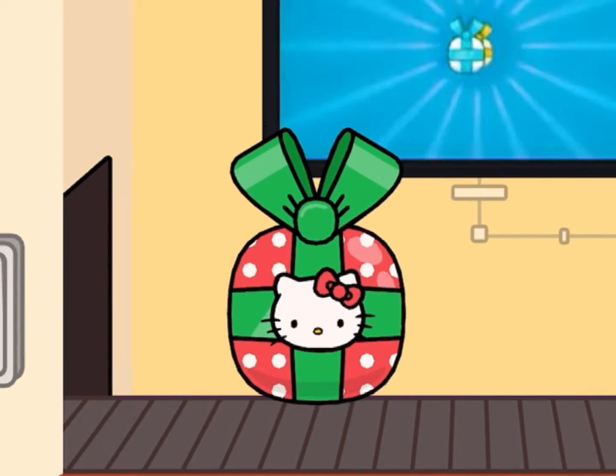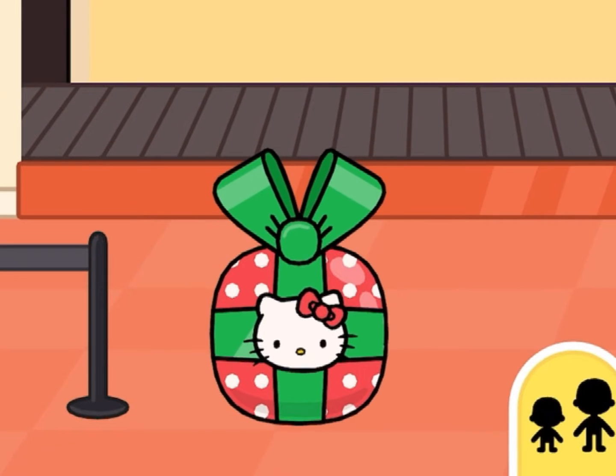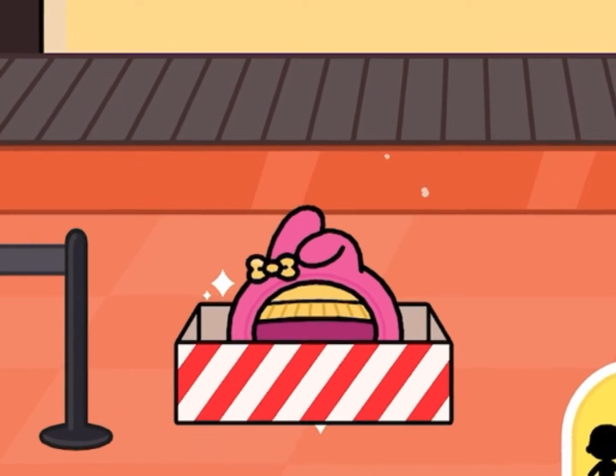Okay, here's the present. Love Hello Kitty on the present — it's always so cute. Now let's see what we got. OMG! We got My Melody outfit!